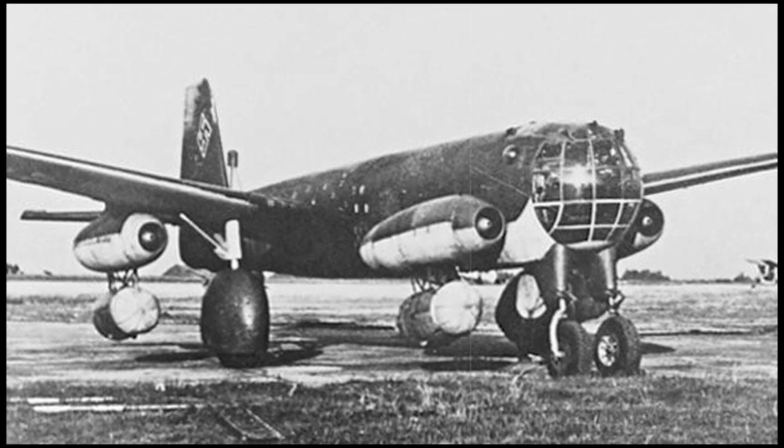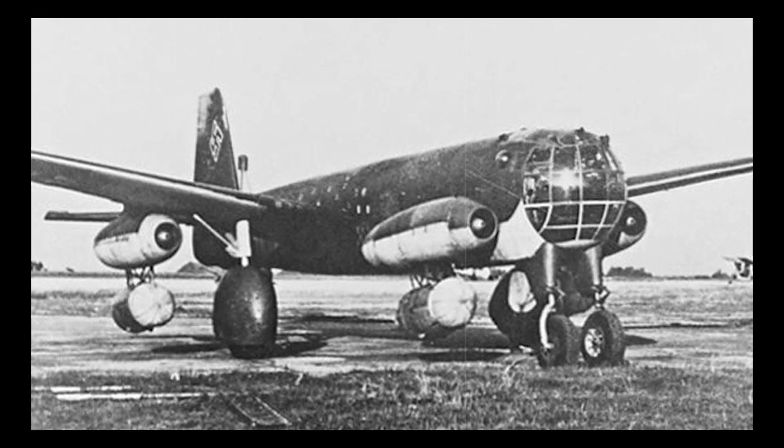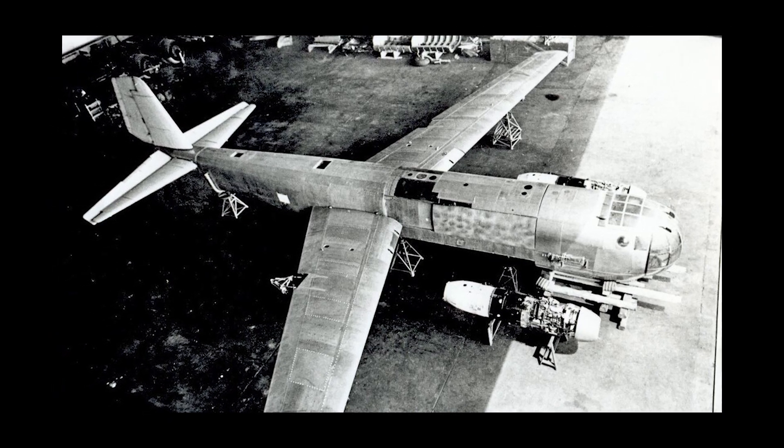First flown in 1944, the aircraft had demonstrated some of the theoretical advantages, but the structural limitations of the materials available at the time prevented further development.